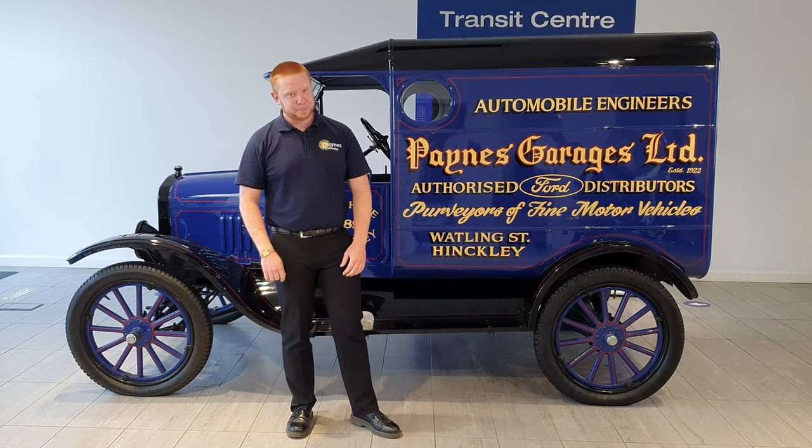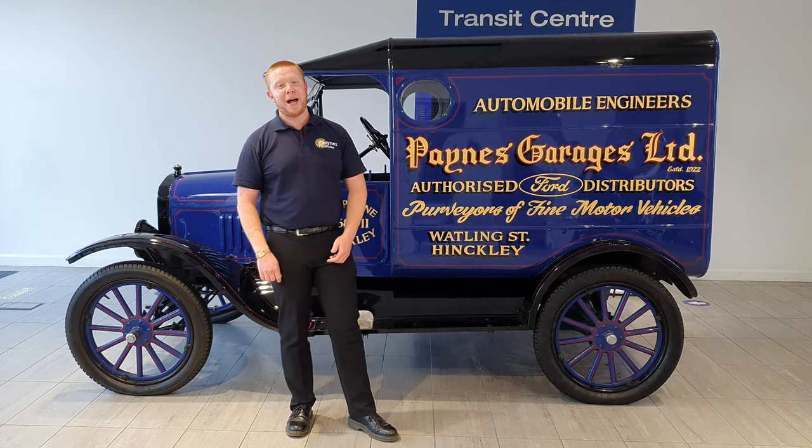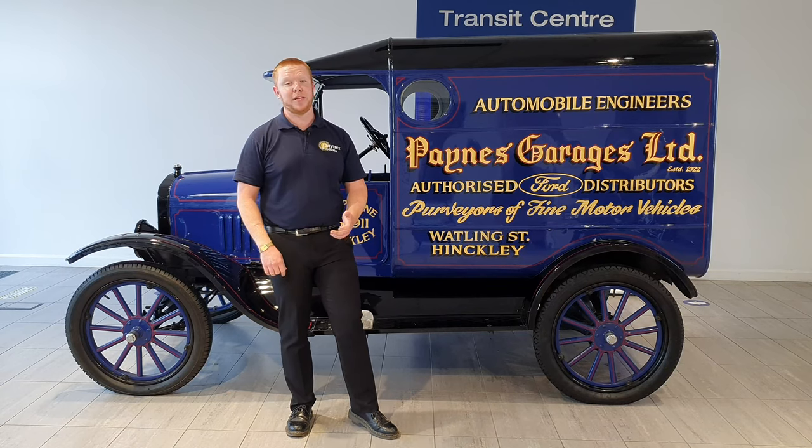Hi, it's Alex from Payne's Garages again. We thought we'd take a little bit of time out today to tell you a bit about our company's history.